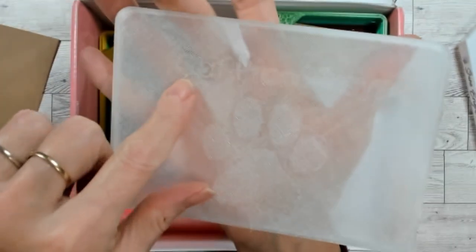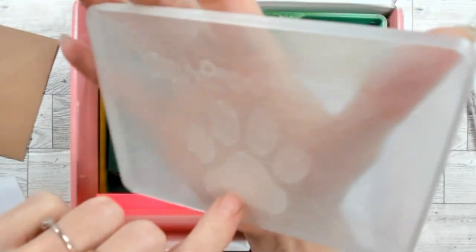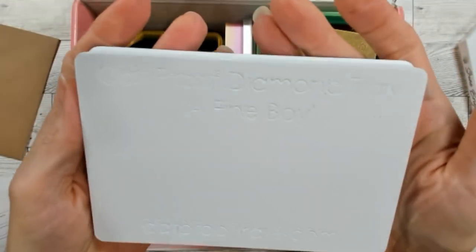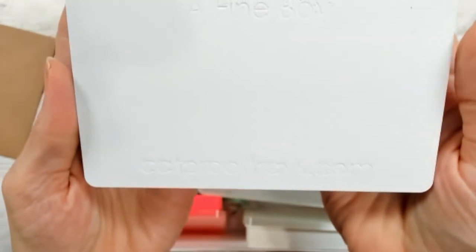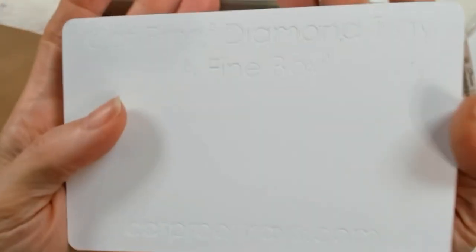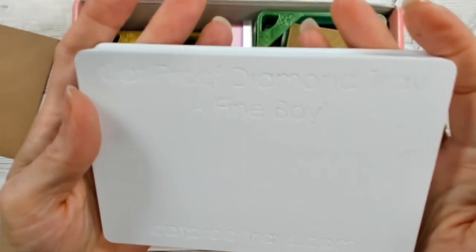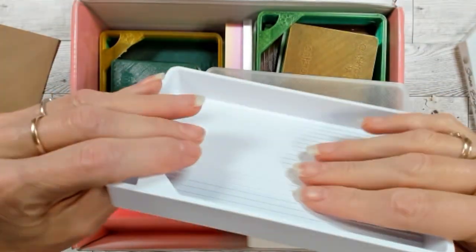The top says 'Cat Proof Trays' with a paw print on it. Underneath it says 'Cat Proof Diamond Tray — a fine boy — CatProofTrays.com.' That's great for branding. This was not in there this summer — they're a new company and they just continue to improve. I'm very impressed with their tray quality.